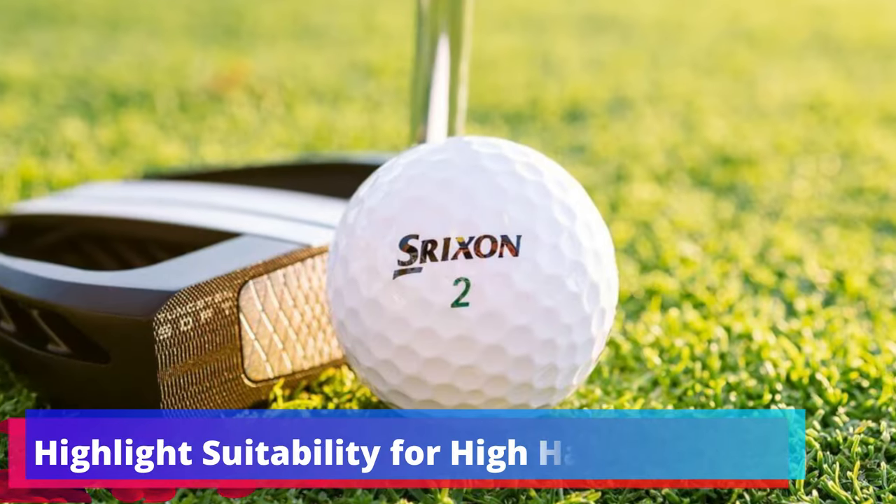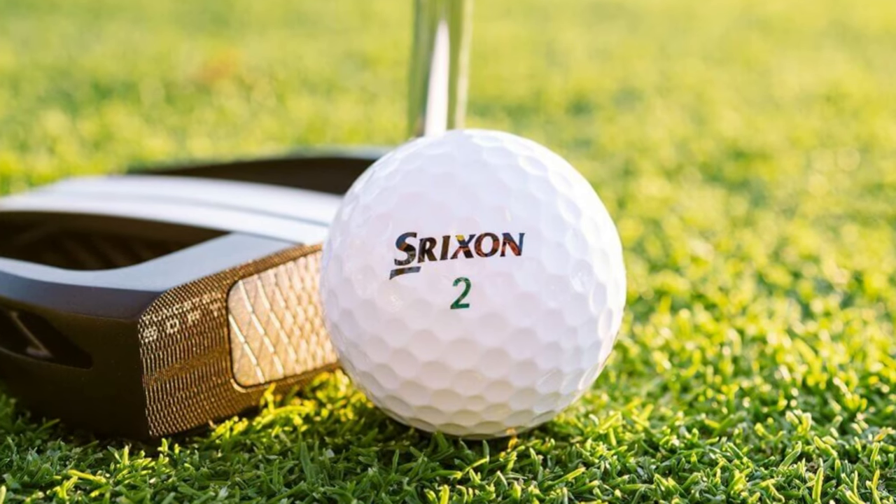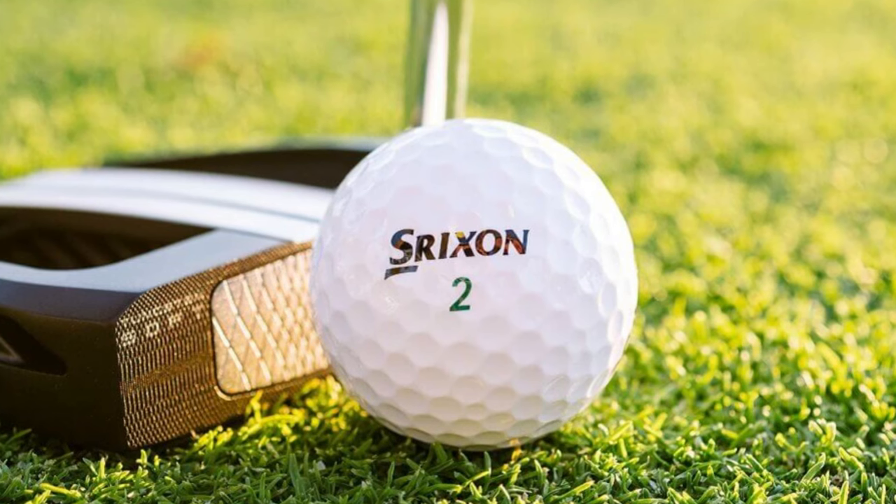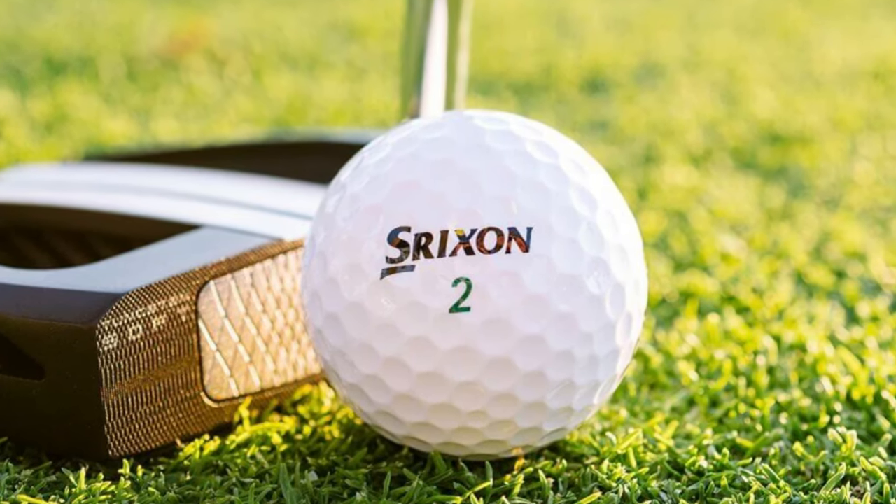Suitability for High Handicappers: The Srixon Soft Feel is a boon for high handicappers. Its design caters to those looking for forgiveness and a better feel on all shots, from the long drives down to the finesse of the greens.